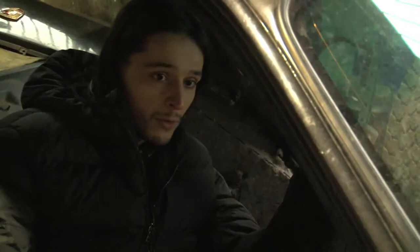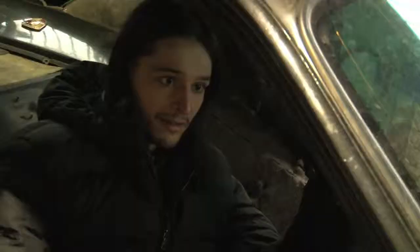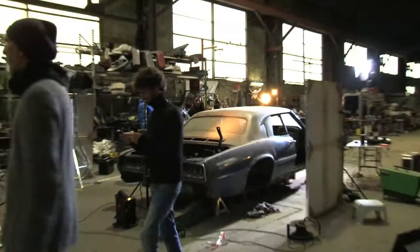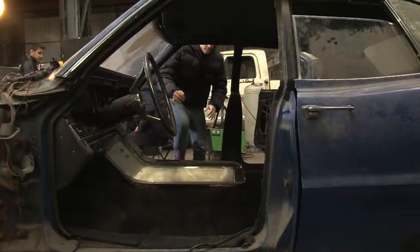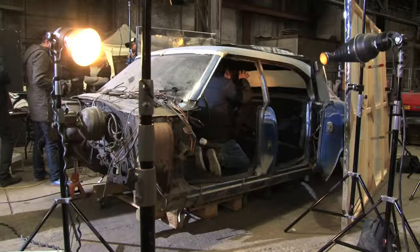Today we're shooting the 4012 collection and we're on location. It's a kind of crazy place — it's actually a sort of garage where they dismantle cars, and I picked one car that I thought was really the good one for the shoot. It's very interesting because we can bring separate pieces into the car, so depending on the picture we can really decide how we want to shoot.